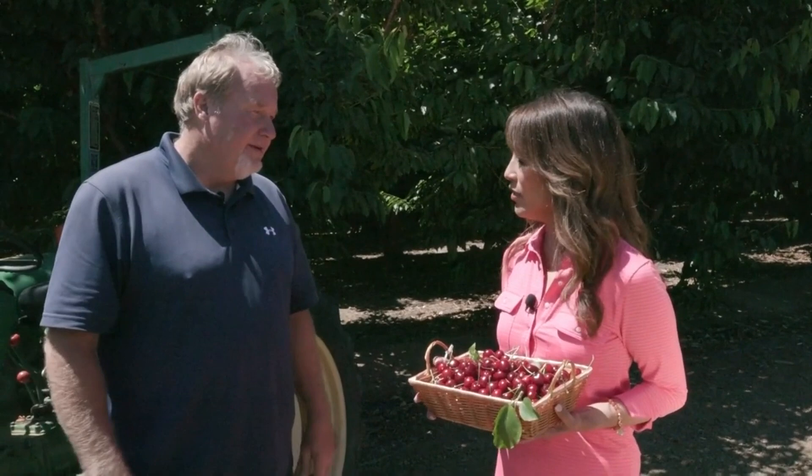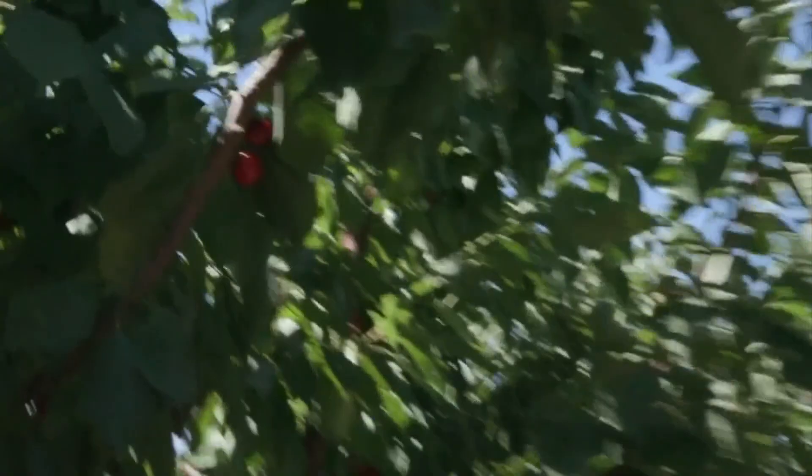I didn't know there were so many kinds of cherries. Do you need some help cherry picking right now? Yeah, let's go. These are Lapins here that we just got ripe this week and we're starting to pick these now. These will be ready for another three weeks probably.